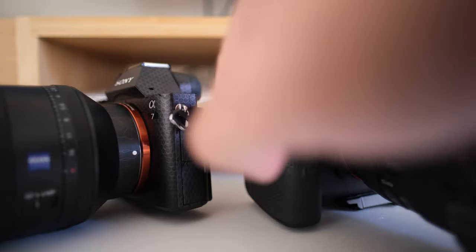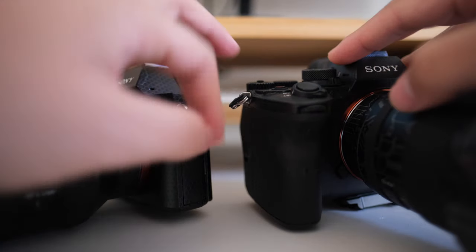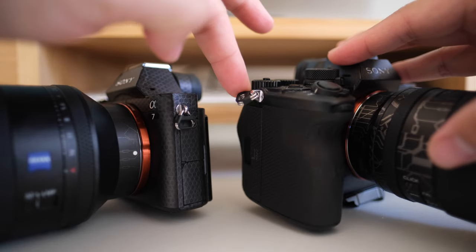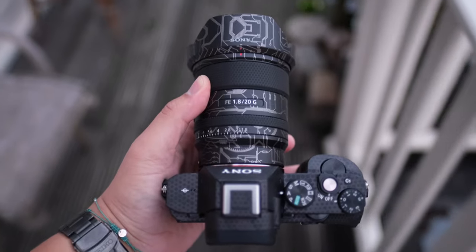One last operational point: the strap lug hooks. On more modern Sony cameras they've tightened the hole so the attachment doesn't jump around, but on this camera it can be very fiddly and annoying. I highly recommend taking the default strap lugs off because they're really distracting. I wish Sony had come up with the tighter design from the beginning, like they did on the a7 IV.